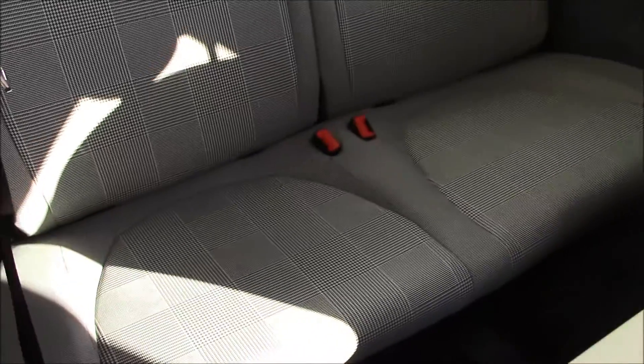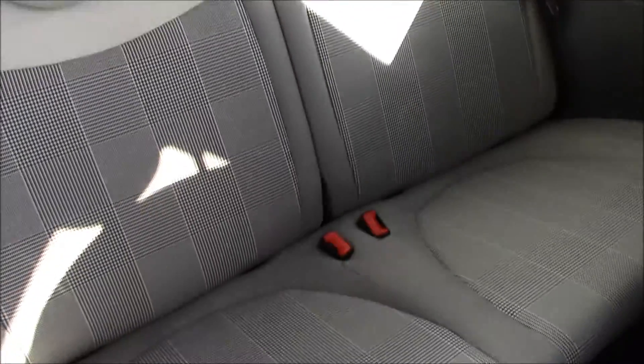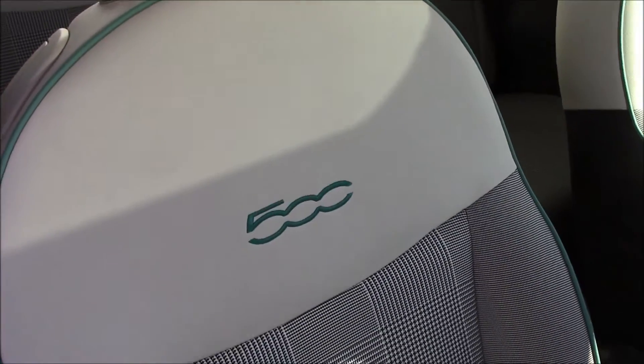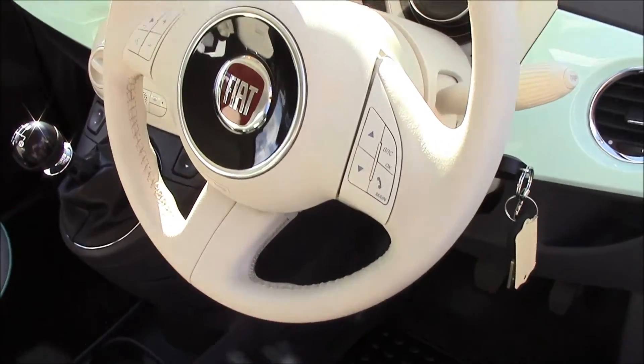As you can see at the back we have cloth seats in really good condition, as well as at the front. There's also a leather touch at the top with a 500 sign, and we also have a leather steering wheel.